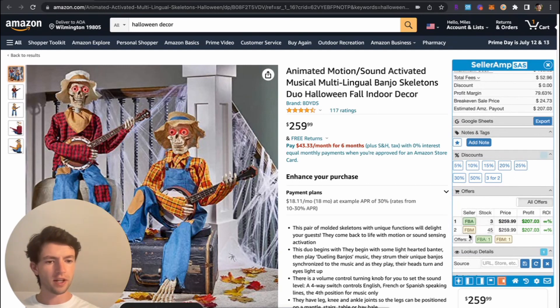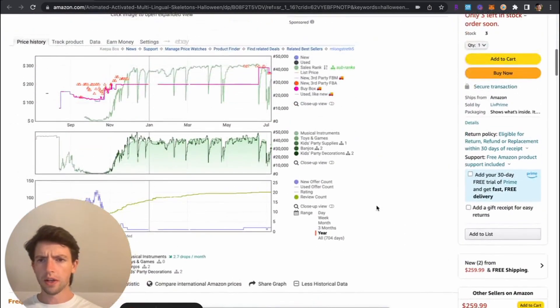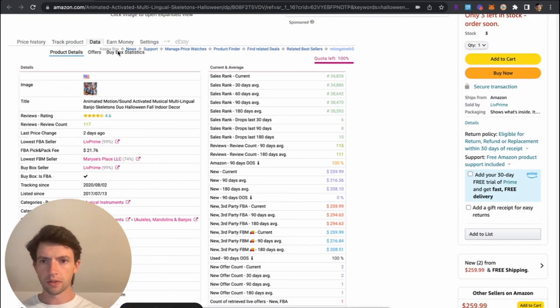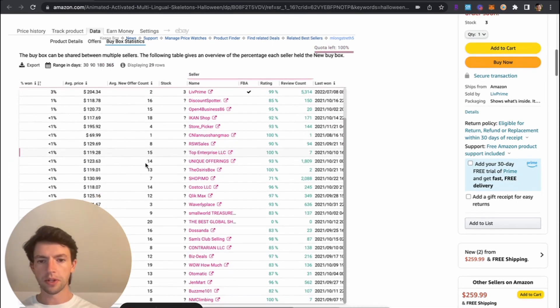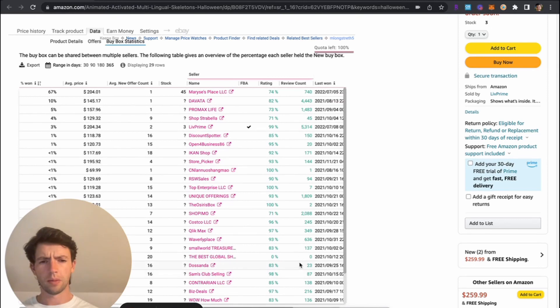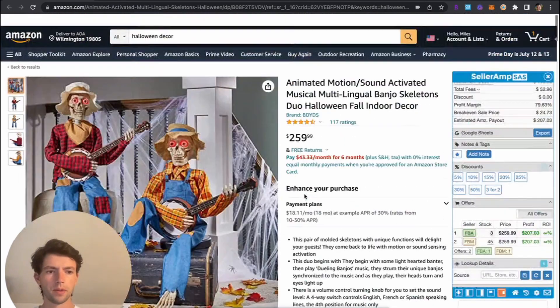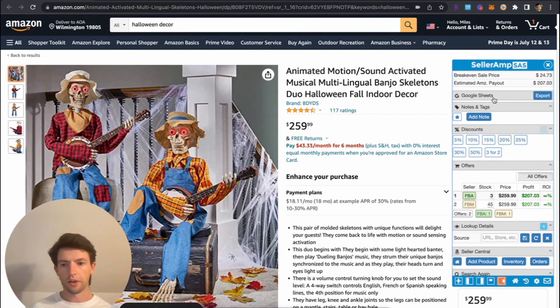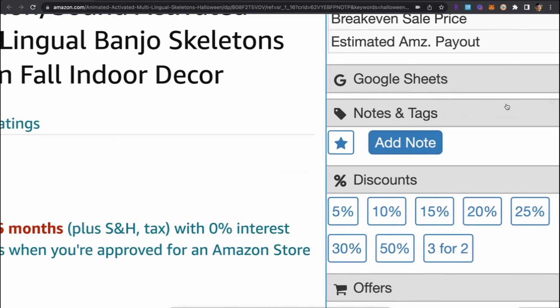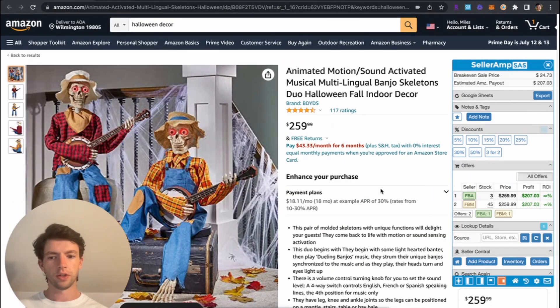This seller has 45 in stock, merchant fulfilled, and three in stock FBA, and he has a bunch of reviews. Looking at the Keepa buy box share over the year, we can see a bunch of different people got sales on this, with a bunch of varying review counts as well. We also have the Google Sheets integration with Celeram where you could set up a holiday-specific sheet and export everything in there — definitely an underrated feature of the tool.